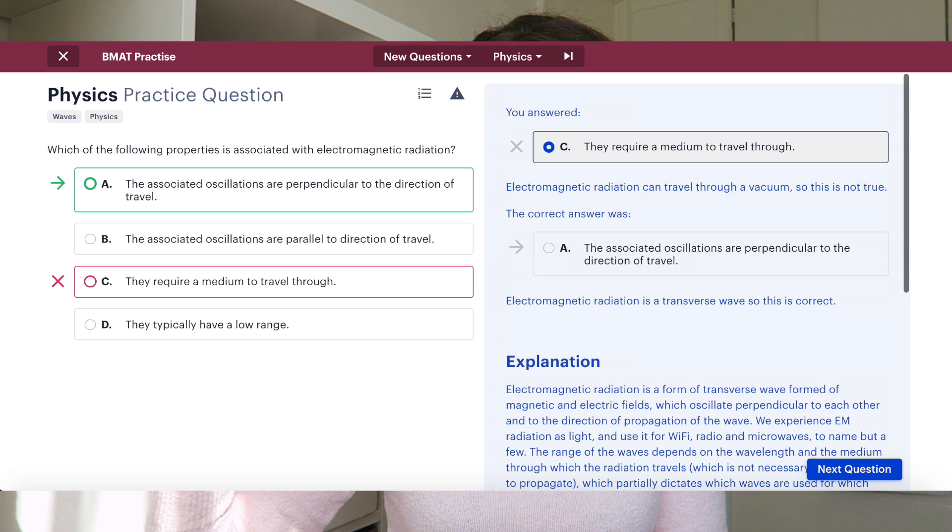A personal mistake I made with both the BMAT and UCAT was underestimating how much practice you actually need to do. I thought having a general idea would be enough, but that's not the case — practice definitely makes perfect. When I was preparing I used a book, which is fine, but the advantage of online resources like Medify is that you get immediate feedback after answering each question, telling you what you're doing right and what you can improve on.